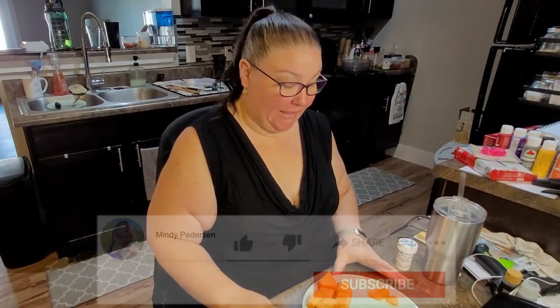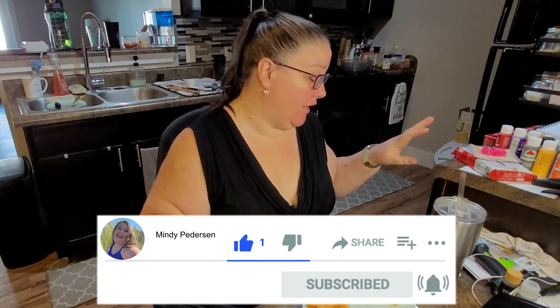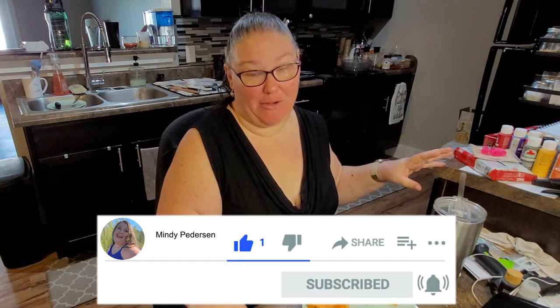Good morning, everybody. I apologize in advance for the state of my kitchen. I am in full swing preparation for Nikki's baby shower. I'm doing a Harry Potter themed baby shower and doing a lot of homemade crafts to bring the cost of decorations down. This is just kind of what things are going to look like for the next three weeks or so.